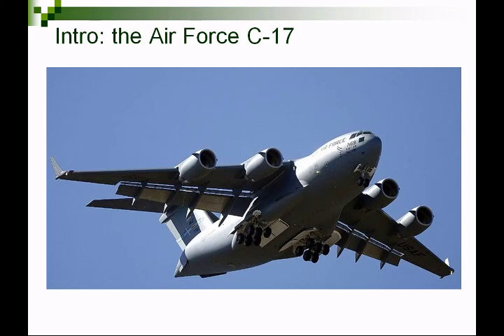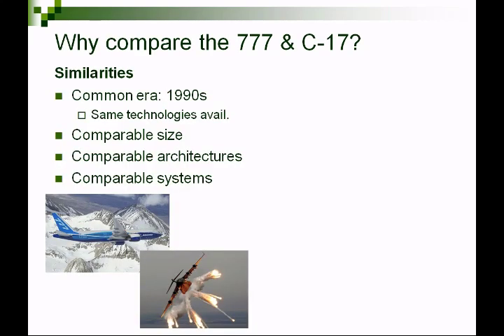The C-17 program is very well known for being greatly over budget, very late and prolonged, and not meeting the performance requirements initially set for it. Its final assembly happens in Long Beach, California at the former McDonnell Douglas, now Boeing plant. So why compare these? This is a snapshot — a data point to compare the development of two similar systems.